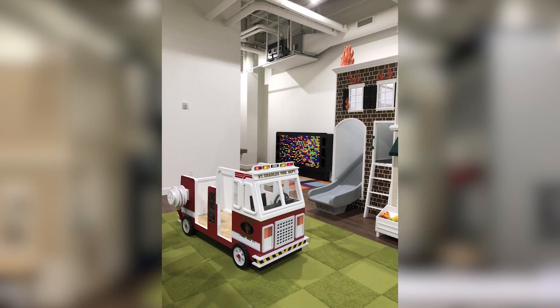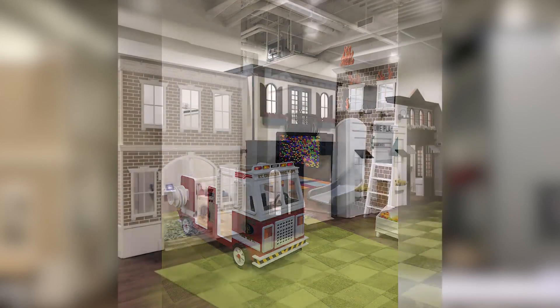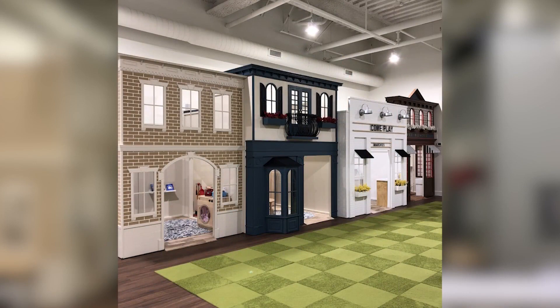I love these cute little houses they can check out. Is any of that modeled after the St. Charles area? It's not, but our fire truck does say St. Charles on it for the area.